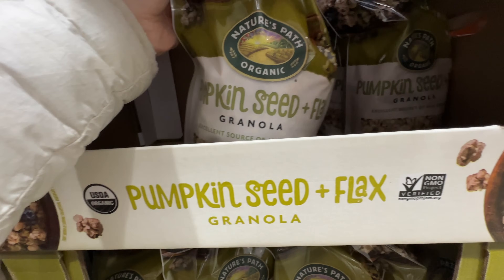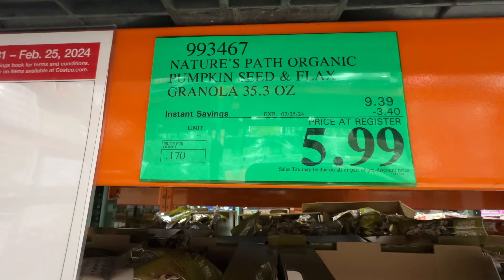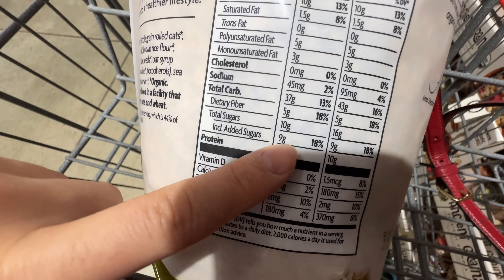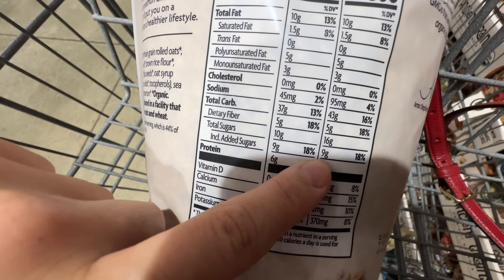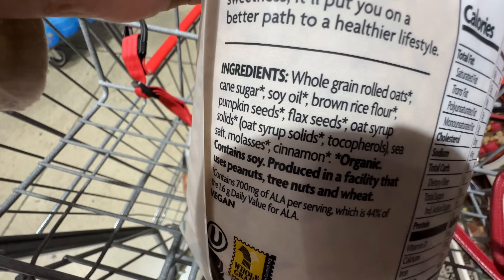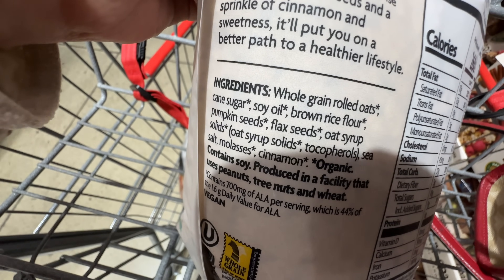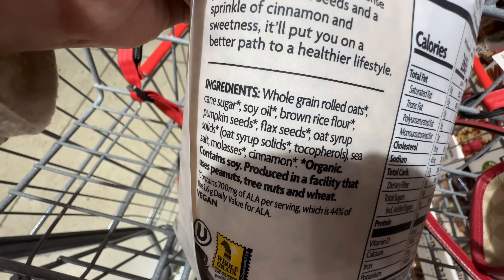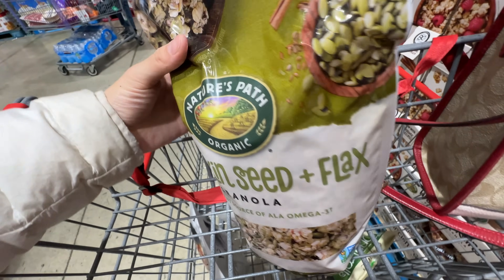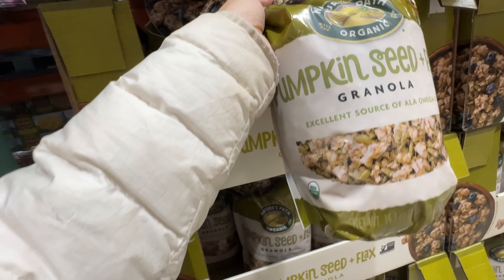This pumpkin seed and flax granola is on sale $3.40 off, now about $6. But I won't be buying this — 9 grams of added sugar is a lot, and it has soy oil. You're basically just buying sugar. It's not healthy — putting it back.